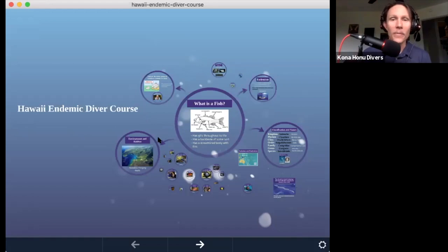Good morning. My name is Ty Widhelm, and welcome to the Hawaii Endemic Diver Course. I work with Konohonu Divers as a scuba instructor and a boat captain. I've been there for a number of years, and I wrote this course about four years ago. I've taught it a number of times in person, but this is the first time I've taught it online.